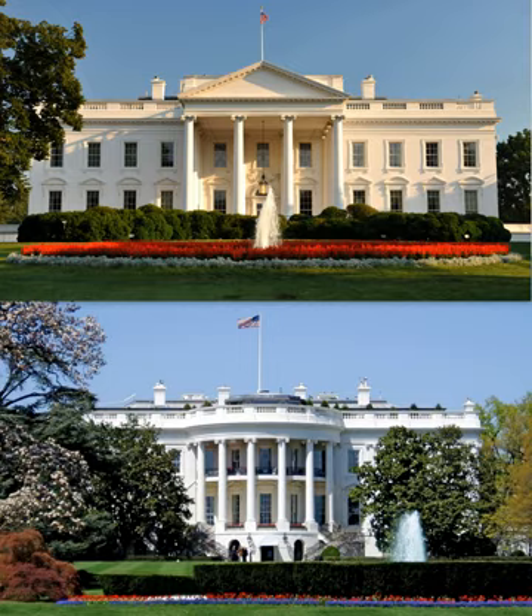Today the group of buildings housing the presidency is known as the White House complex. It includes the central executive residence flanked by the East Wing and West Wing. The White House includes six stories and 55,000 square feet of floor space, 132 rooms and 35 bathrooms, 412 doors, 147 windows, 28 fireplaces, eight staircases, three elevators, five full-time chefs, a tennis court, a single lane bowling alley, a movie theater, a jogging track, a swimming pool, and a putting green. It receives up to 30,000 visitors each week.